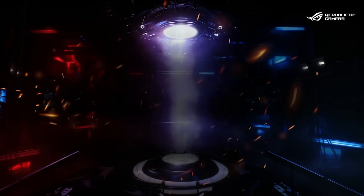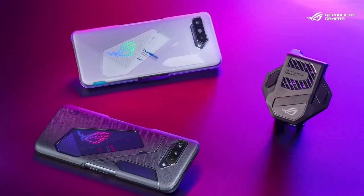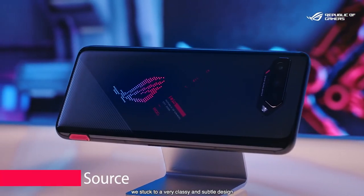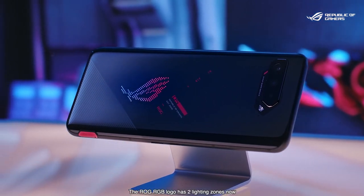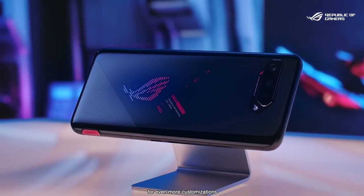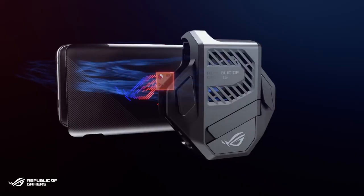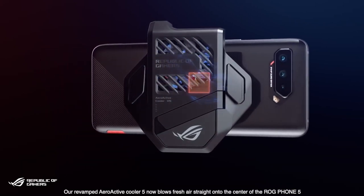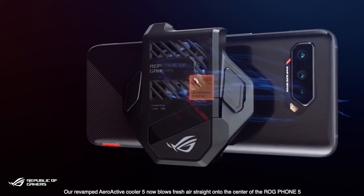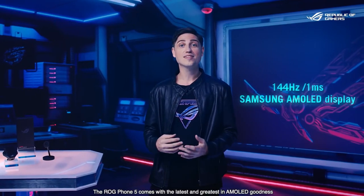Asus ROG Phone 5 is at the top of the list of best gaming phones. It is a remarkable gaming phone, improving on the already impressive Asus ROG Phone 3. It features a Snapdragon 888 chipset and up to 16GB of RAM, as well as a screen with a refresh rate of 144Hz and a touch sampling rate of 300Hz, giving it class-leading power.